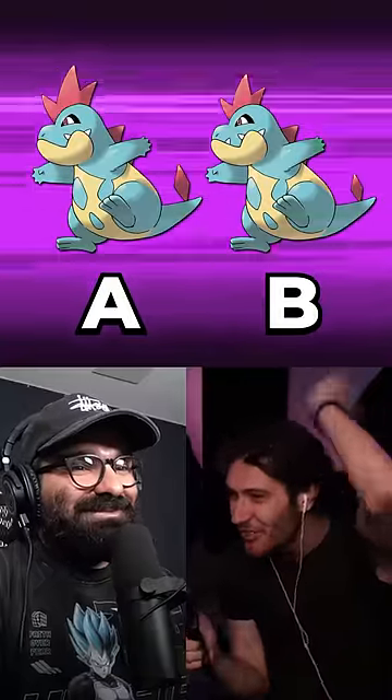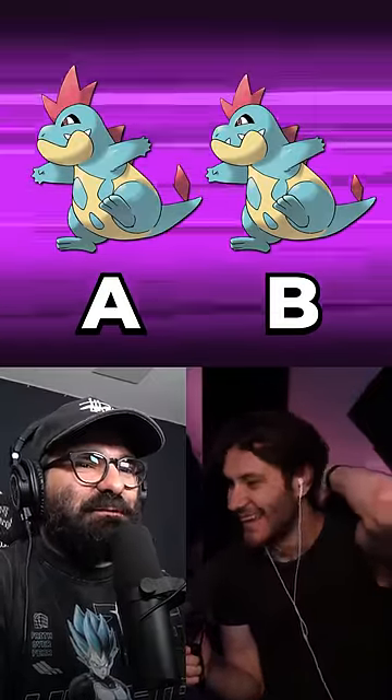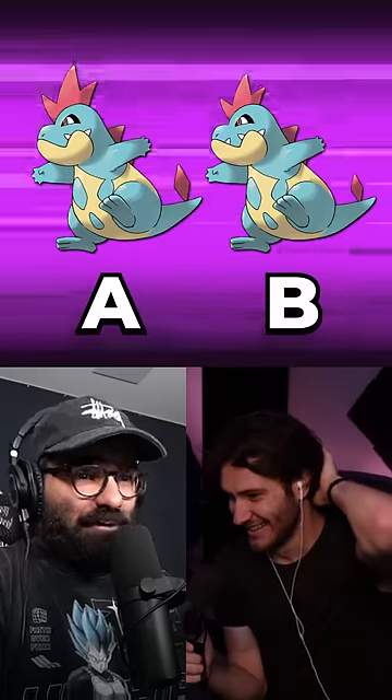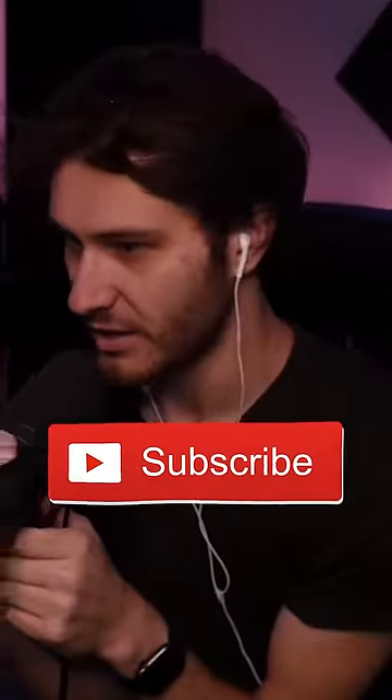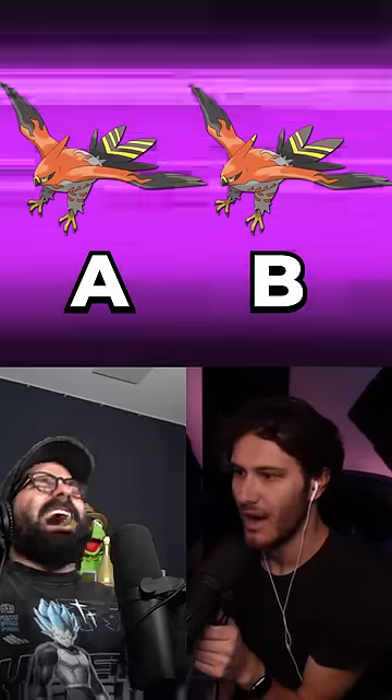Is it the size of the upper red spikes? I think the size of the spikes are different, but there's also a difference with the mouth again. A is the real crocodile. I'm going to say you're right, Ryan. If I go 100%, everybody's got to hit the sub button. Let's go with B is the real Talonflame. No, Ryan, it's A.